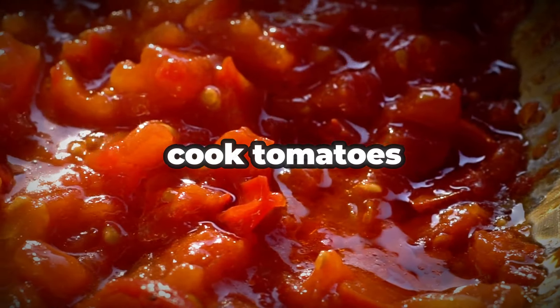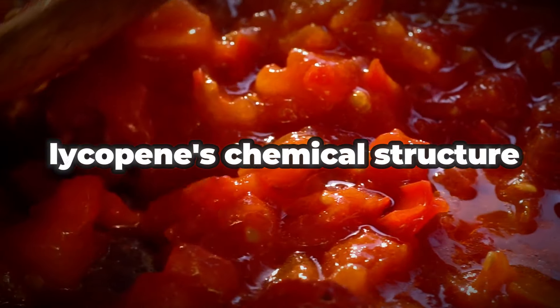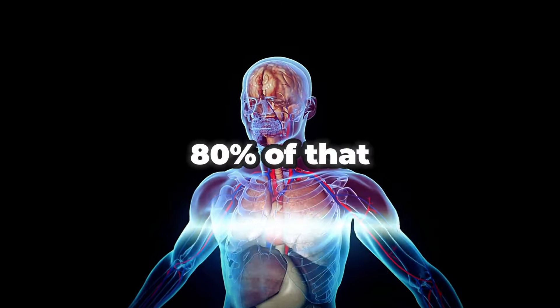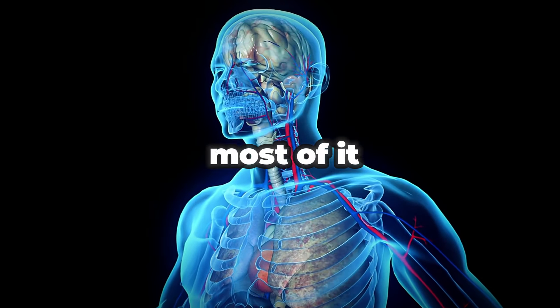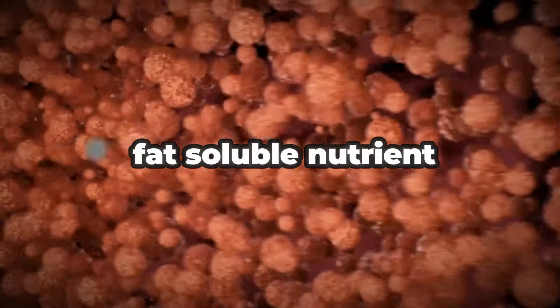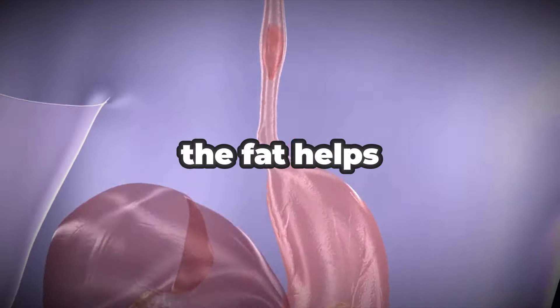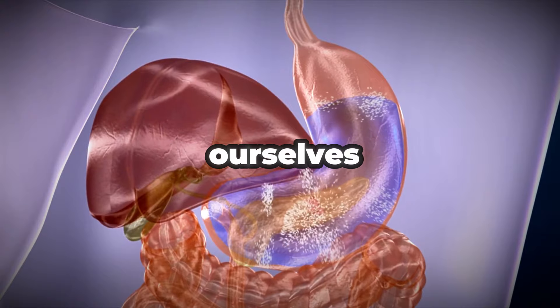But if you cook tomatoes, especially in a bit of olive oil, the heat changes lycopene's chemical structure into a form that our bodies can much more readily absorb. Now you can get a whopping 80% of that healthy lycopene into your system rather than losing most of it. This is because lycopene is a fat-soluble nutrient — cooking tomatoes in olive oil helps carry the lycopene efficiently through our digestive system and into our cells.